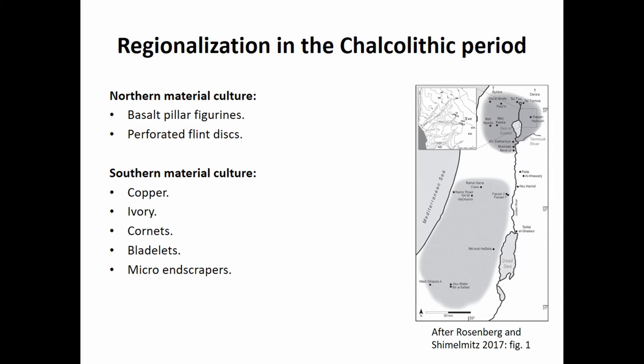Common to the north we see unique items including basalt pillar figurines and perforated flint discs, while common to the south are items like copper, ivory, cornets, micro-bladelets, and end scrapers. While these boundaries can sometimes blur and aren't perfect, most researchers are seeing as we excavate more and more that these patterns are pretty clear and stable.